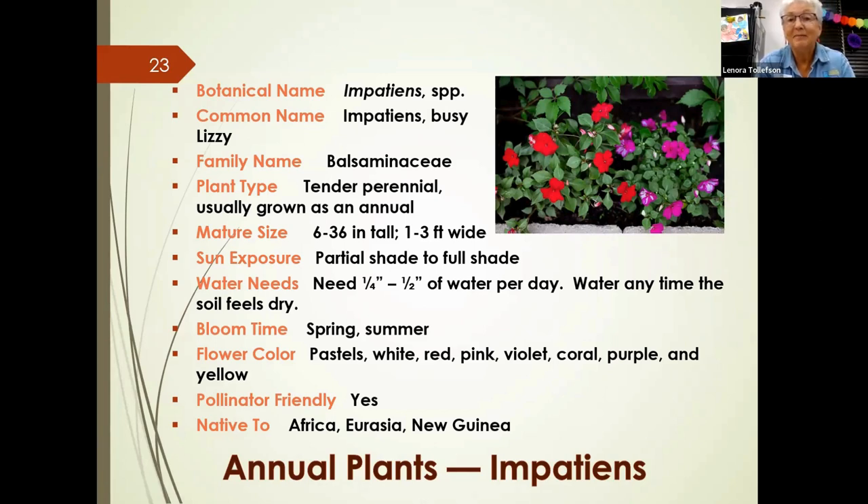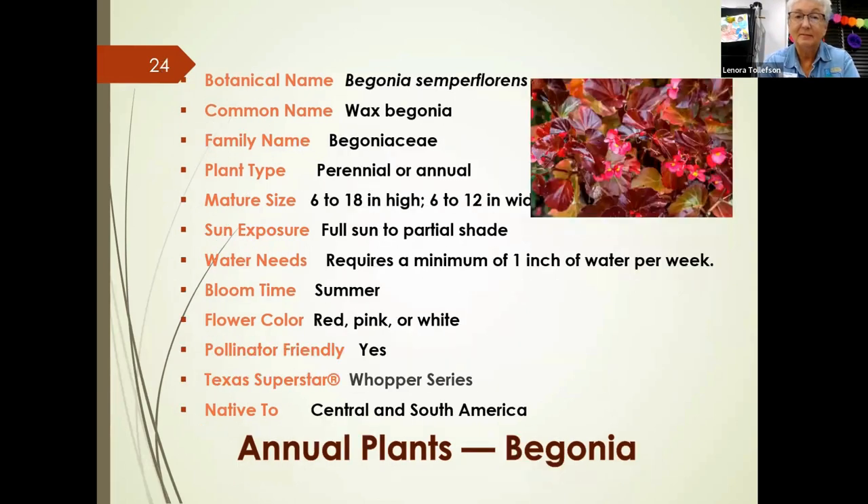One of the first annual flowering plants many people use is impatiens, also known as busy lizzies. They're tender perennials but often grown as annuals here. They sometimes self-seed and return the following year. They like partial to full shade with quite a bit of water — they don't like dry soil. They bloom in spring and summer in a wide range of colors, are pollinator-friendly, and originate from Africa, Eurasia, and New Guinea. They can be planted as close as two to four inches and work well as a border plant.